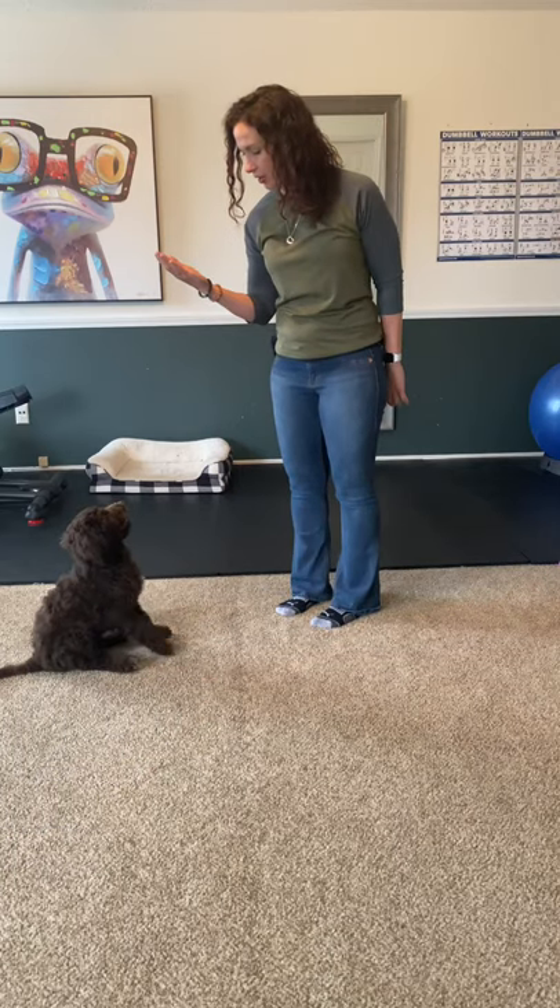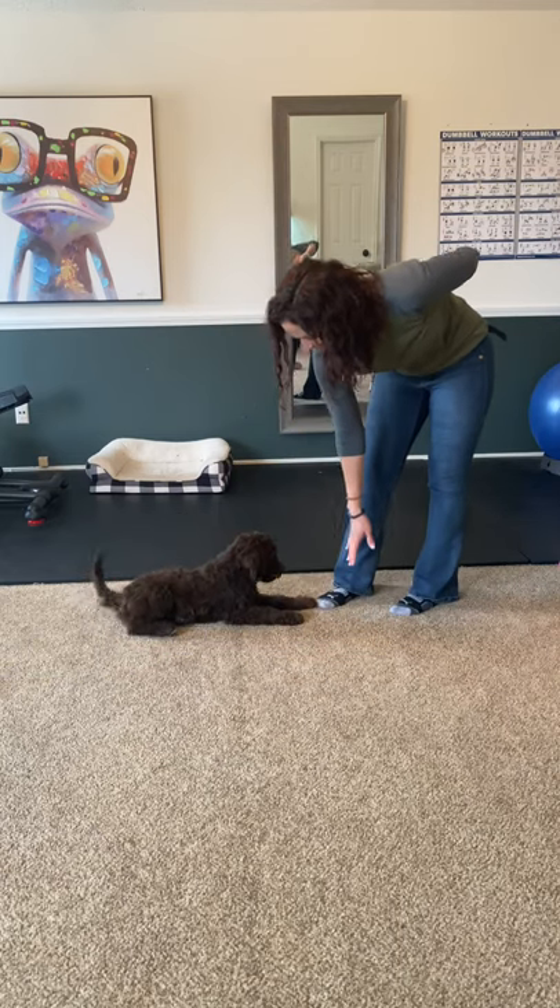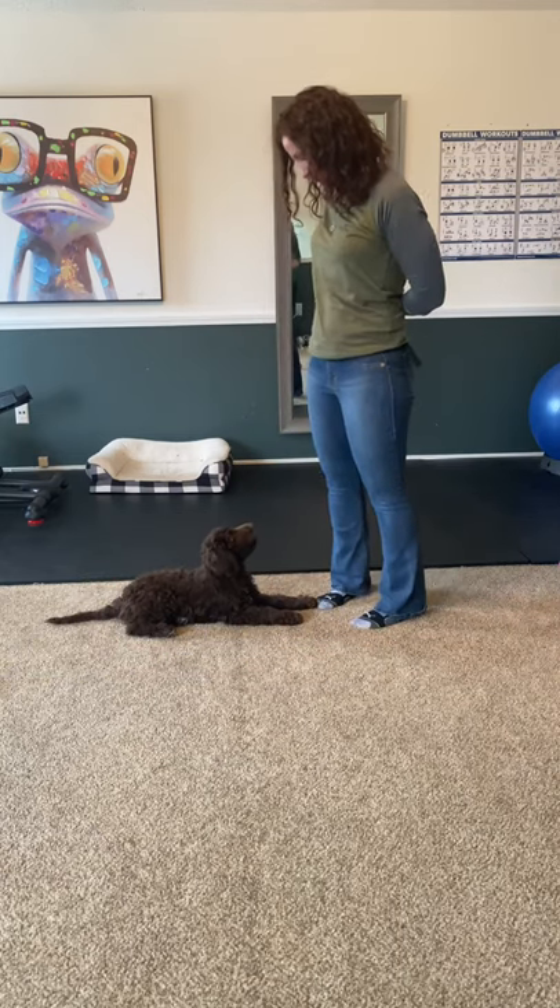Sit. Good girl. Down. Yes! Good girl. Nice.